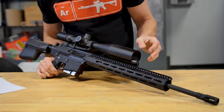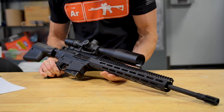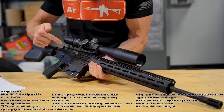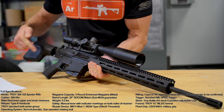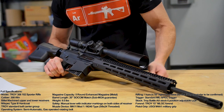Let's take a look at the specifications of the Troy 102. This is chambered in .308 Winchester. There's a billet machined upper and lower receiver. Our operating system is a semi-automatic gas-operated rotating bolt.